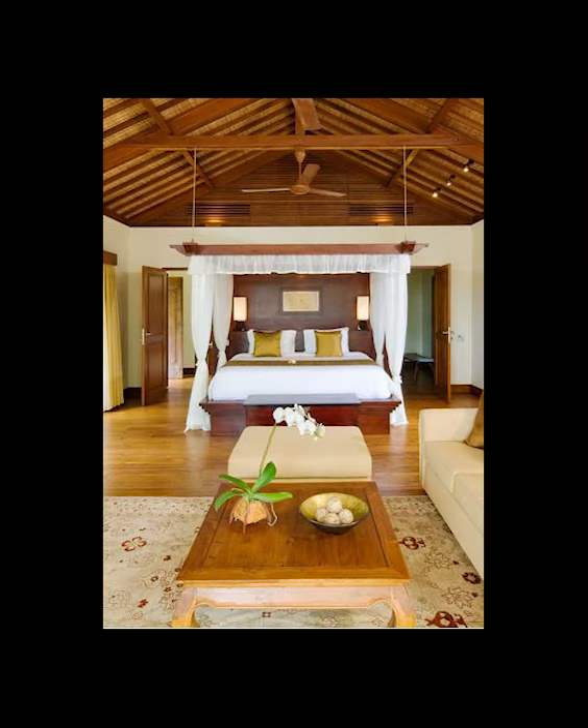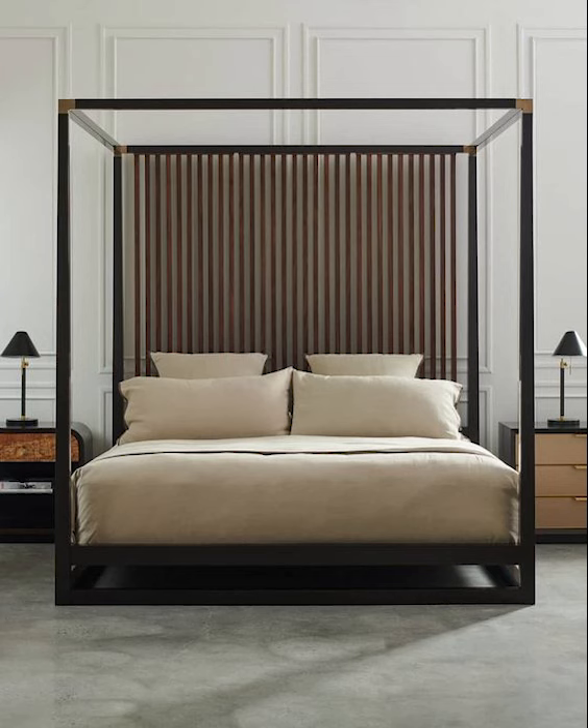A poster bed is a classic and elegant piece of furniture that adds a touch of sophistication to any bedroom. It typically features tall, vertical posts at each corner, connected by a horizontal frame.